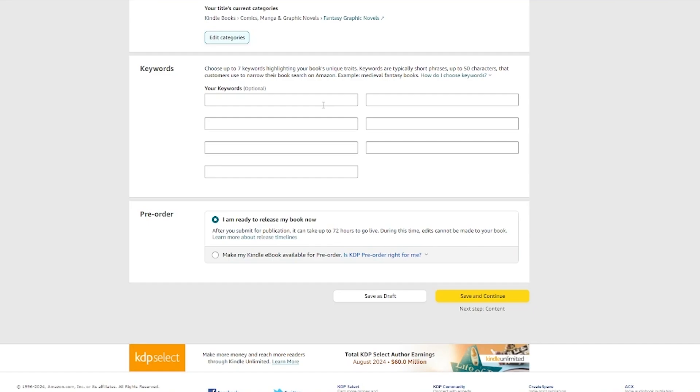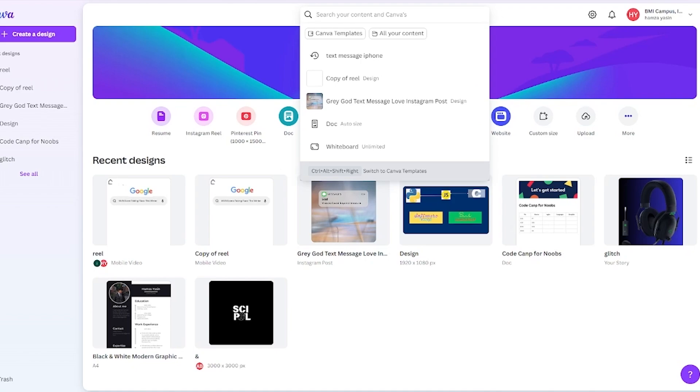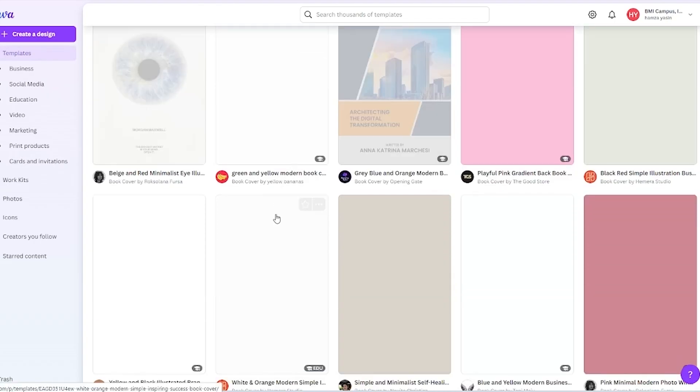Now we're going to move over to Canva. You're probably wondering why — Canva is exactly how we're going to create our book. Canva is a totally free, open-based design application where you can design anything for free, and the elements it provides are outstanding. Come here, search 'book' or 'ebook,' and it will give you 'book cover.' Open that up and go to 'Create a blank book cover' — that is definitely how we're going to start.